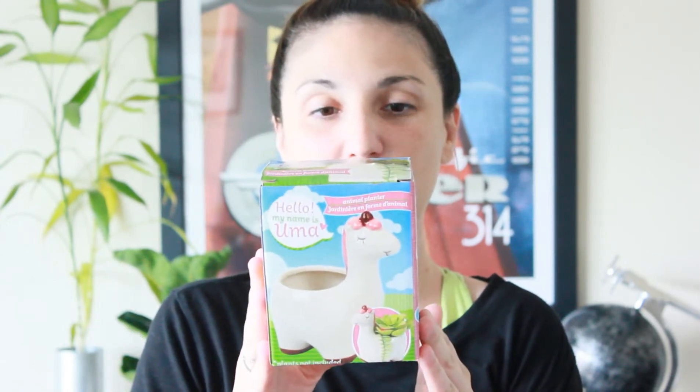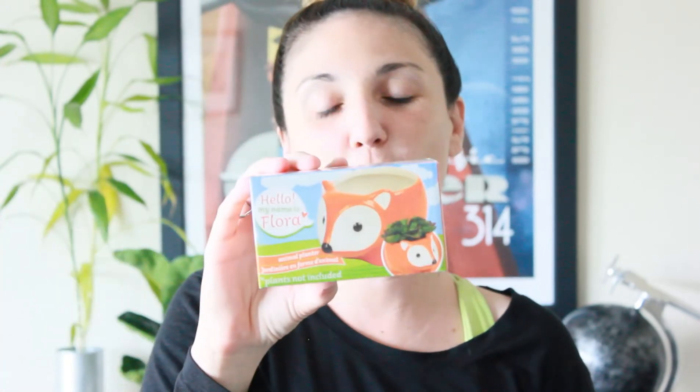The first set of items that I found this week were the adorable animal planters. There are four to collect. This one is the llama and her name is Uma. There is a hedgehog named Hudson, a turtle named Tilly, and a fox named Flora.